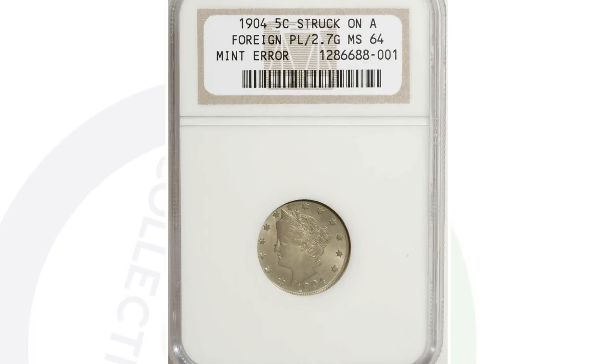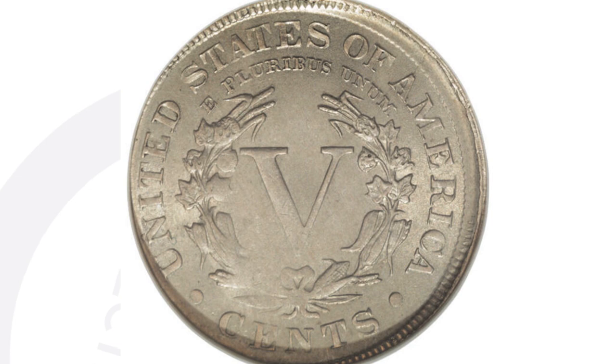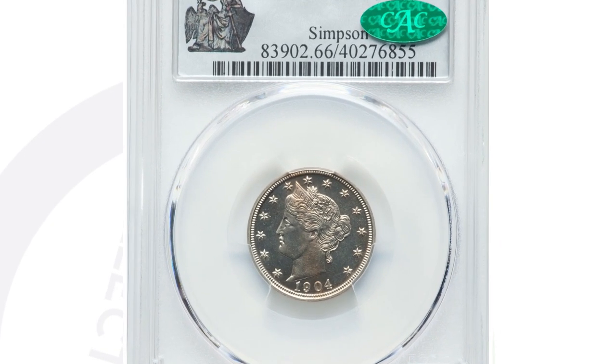Next up is a 1904 V Nickel that was struck onto a foreign planchet, which is why you can see the design being cut off. This coin ended up selling for over $1,200 — nearly $1,300 — because of that mint error. So always pay attention to your coins.